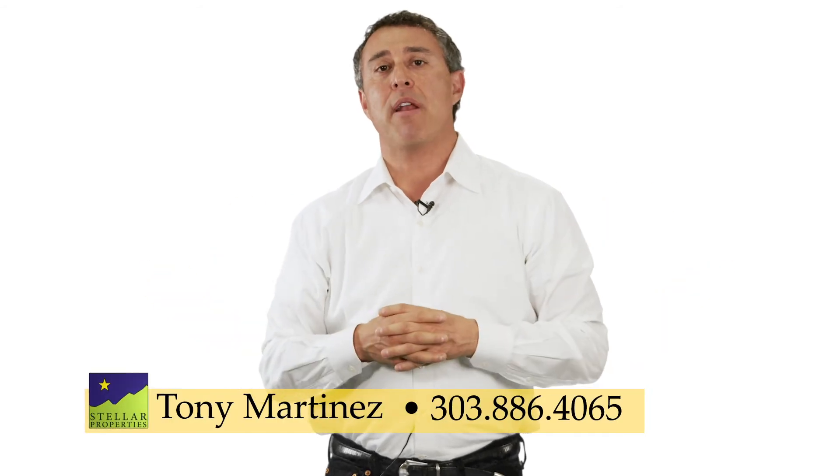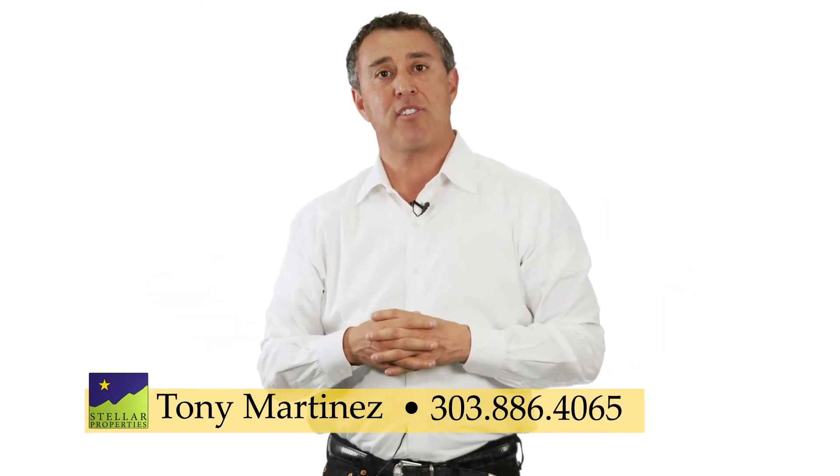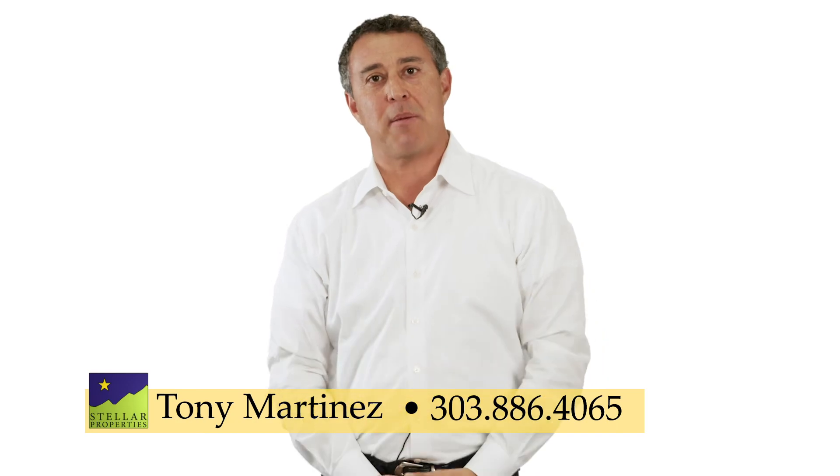I hope you found those tips helpful. If you know of any folks that could use my services, I'd appreciate it if you pass my name along. Thank you.